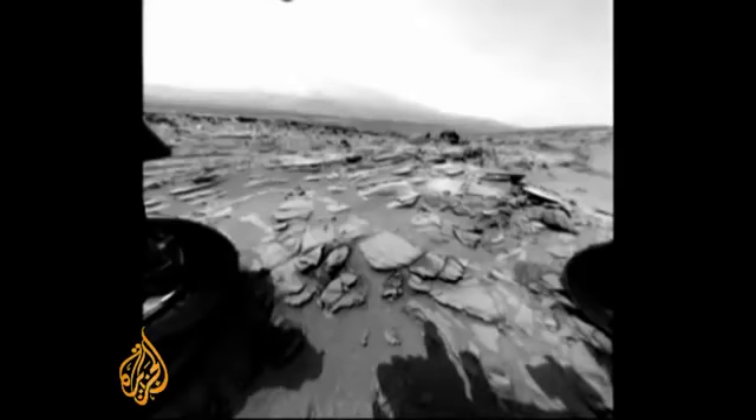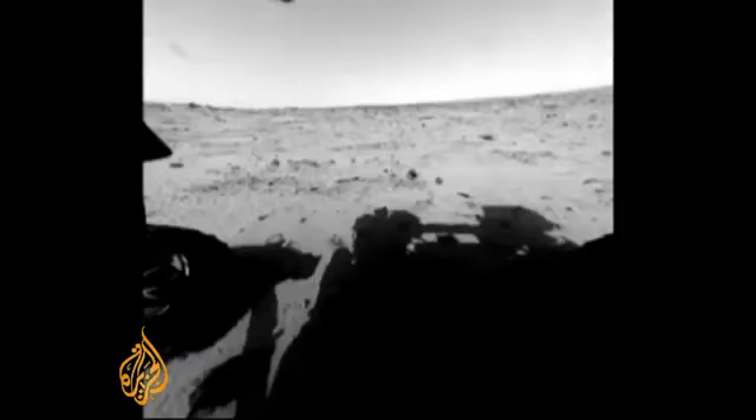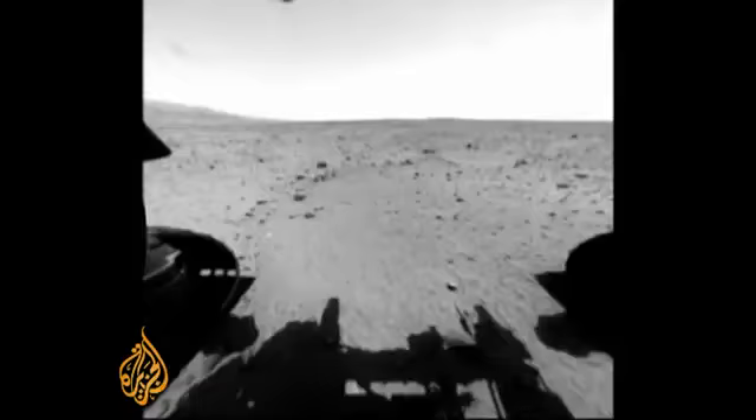Curiosity's every move is being charted, with NASA hoping that where wheeled tracks are now will lead to boot prints later.